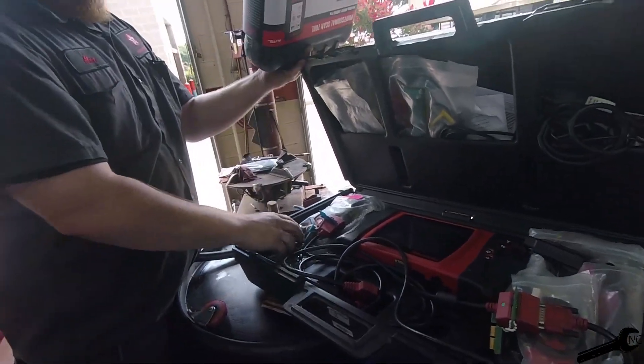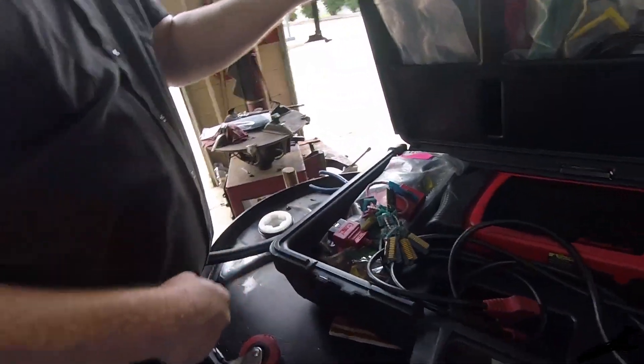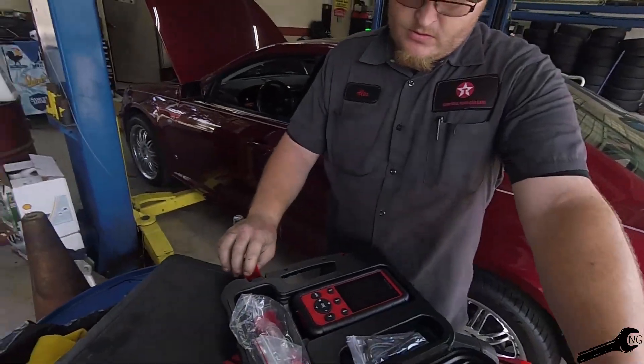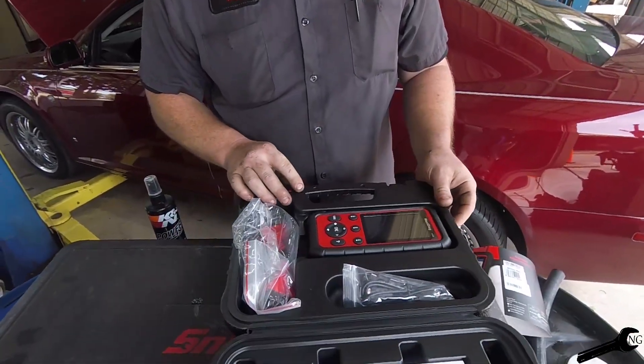All these keys you gotta put in — it tells you which keys to use for different stuff. So what exactly is the issue with this one? It's in park; all the gears are working, except on the dash screen it's saying 'shift to park' — but it is in park. Pretty straightforward interface, it's nice.